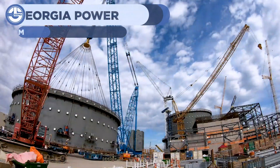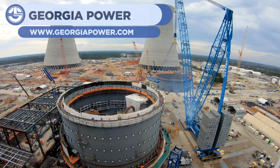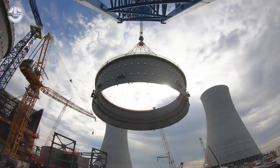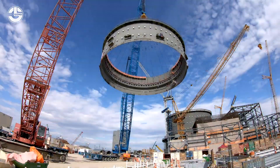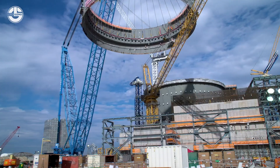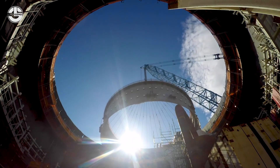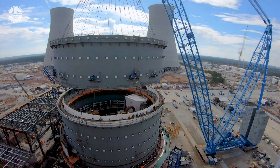Our next clip comes from Georgia Power as they begin the process of building a massive nuclear cooling tower. Though we won't see any of the concrete laying, we will see the outer shell that's placed first to help shape the final product. The iconic hyperboloid shape of a nuclear cooling tower ensures maximum cooling — as hot air from the nuclear reactor below pushes upwards, it is compressed and cooled down before being forced out of the top. Don't worry, this air is perfectly clean with no radiation or pollution.